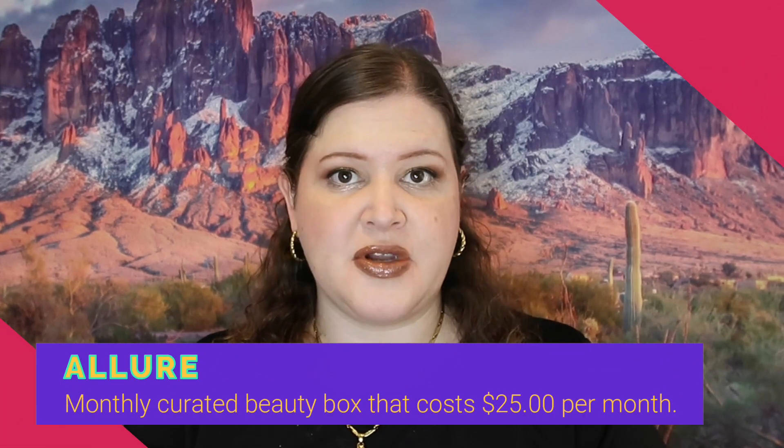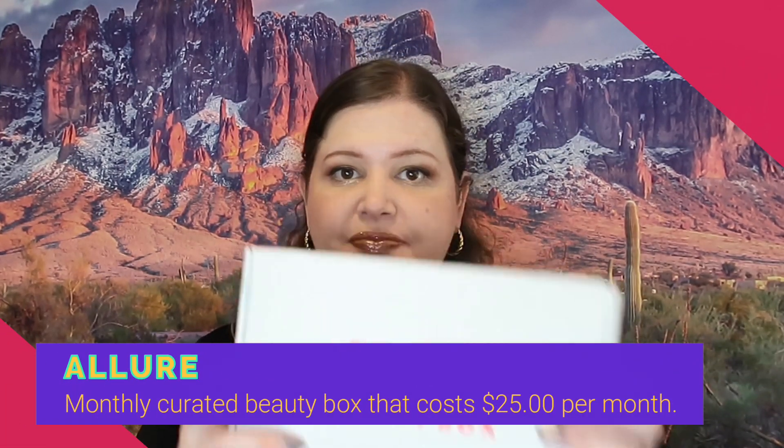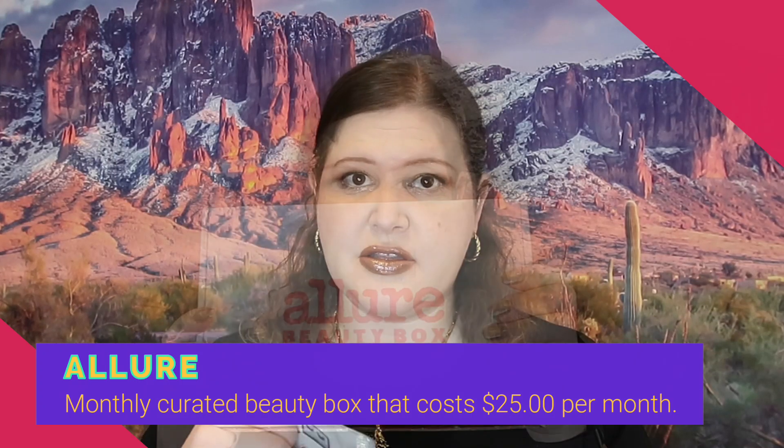First up is the Dealuxe box. This box does have a pamphlet, which I appreciate — it has a list of prices and a brief description. I'm not going to go too much into the descriptions because I'm going through four boxes and I don't want this to be too lengthy, but we're going to go right into it.